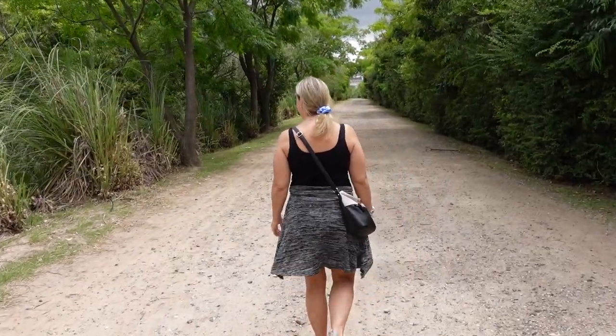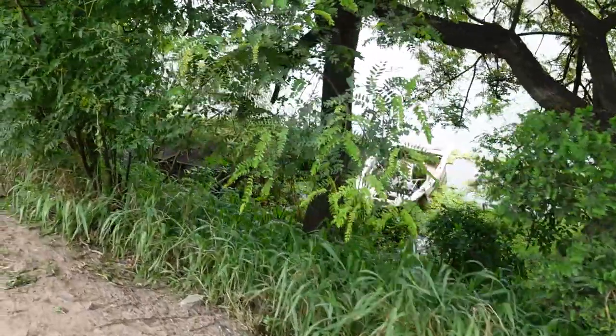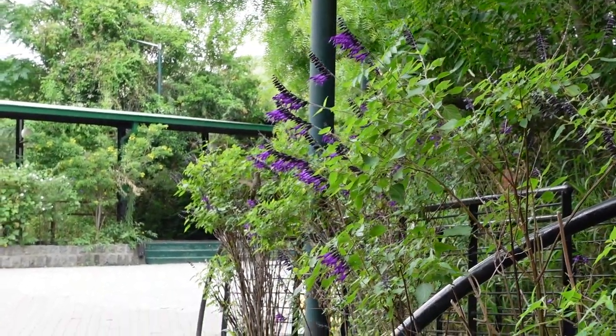Wow, I feel surrounded — can you hear all this? Definitely very ecological and alive in this place. Just on our way out of Costanera Ecological Park and it has genuinely felt like we have been completely away from the city for the last hour or two. Even now I've got nature making squawky noises next to me. But yeah, we're heading out now and we're going to go and see Puerto Madero.